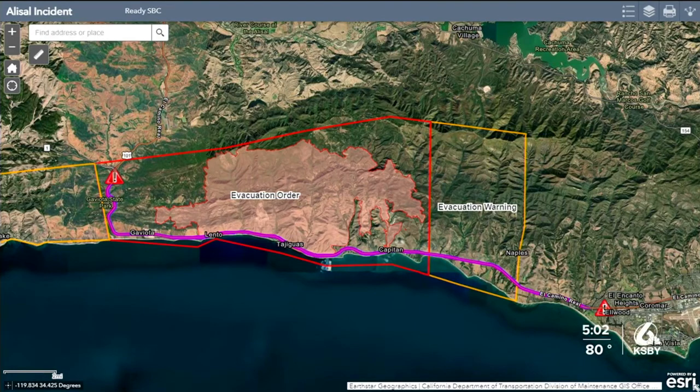There are new evacuation orders in place for the area west of Arroyo Hondo to the intersection of Highway 101 and Highway 1. Previous orders remain in place for Arroyo Hondo Canyon, Refugio Canyon, and the area between El Capitan Beach State Park and West Camino Cielo. Residents in those red-box areas need to leave immediately. Areas in the yellow boxes are under evacuation warnings, including properties in the Hollister Ranch area and the area east of El Capitan Beach State Park, west of Dos Pueblos Canyon Road, and south of West Camino Cielo. Residents there should be prepared to leave at a moment's notice.